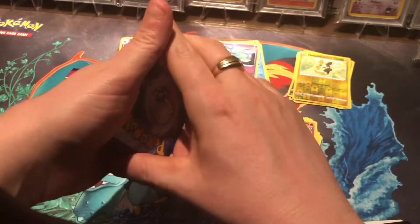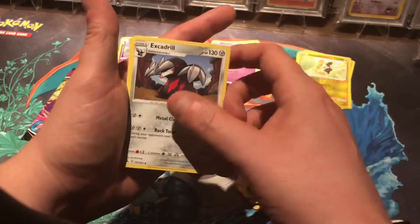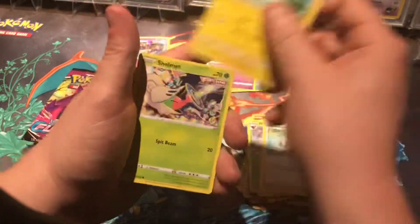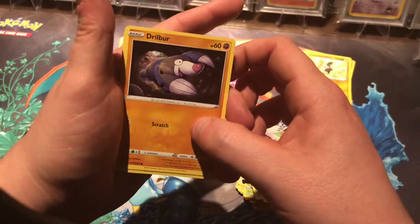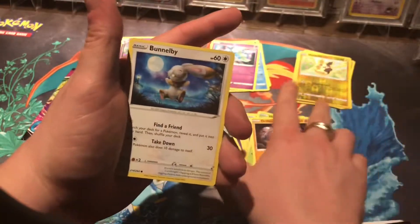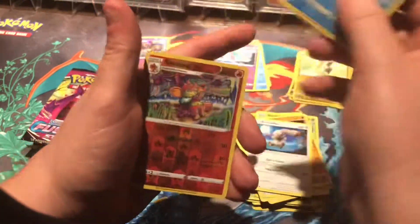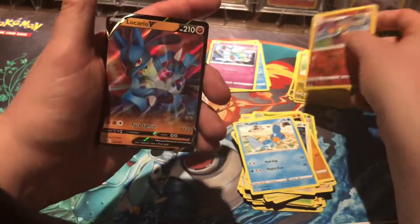Psychic energy — is that a sign? Is there going to be a psychic Pokemon in here? Shanks, Shelmet, Drillbur — kind of like that, it's like drilling a hole. Bunnelby — actually a really nice artwork. Mudkip right here. First pull: Simisear — and there is a pull, it is Lucario V!